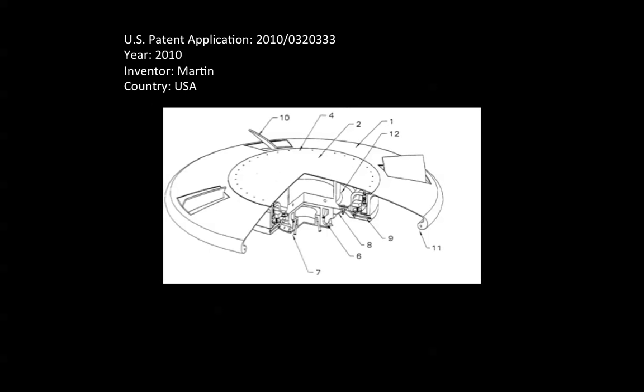U.S. Patent Application 2010-0320333, year of application 2010. Inventor Martin, residing in Kentucky in the United States.